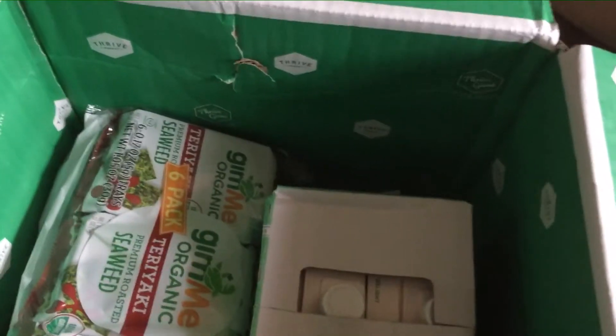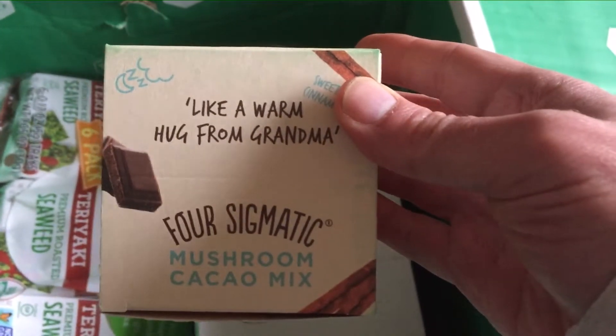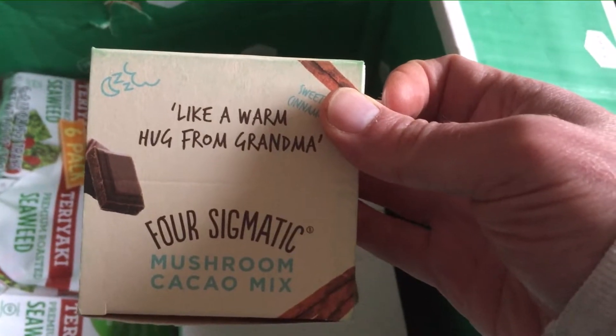We actually got four cans of coconut milk. And we got some Four Sigmatic Mushroom Cacao Mix — hopefully that's going to be good. I like that, like a warm hug from Grandma.